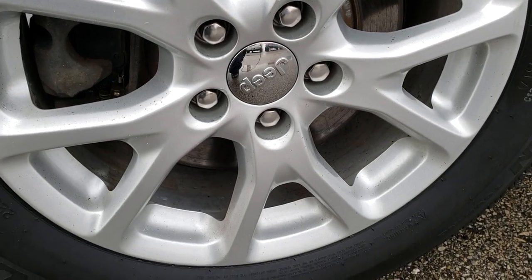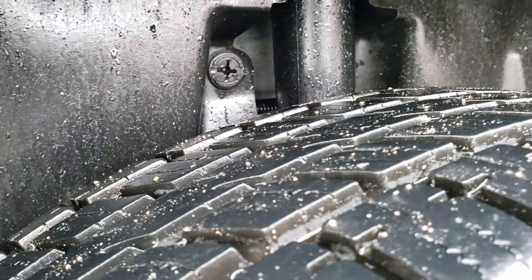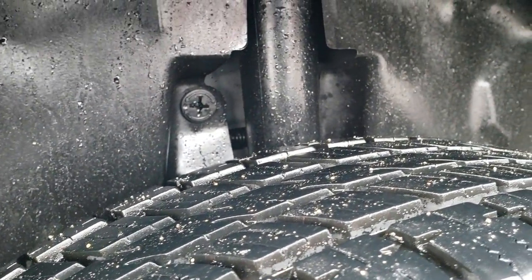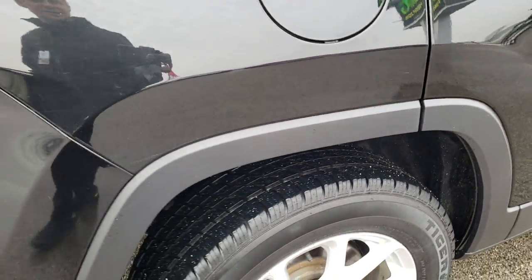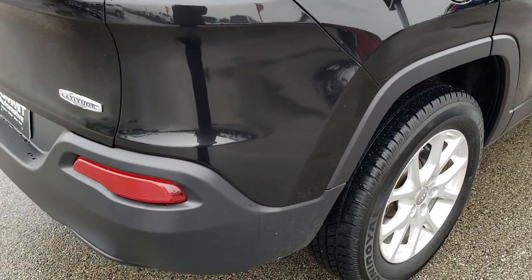The back rim is in excellent shape. All these Cherokees come with four-wheel disc brakes, and the back tires on this one are just as new as the front. They look like they might even have just a hair more tread on them than the front tires, but very close.